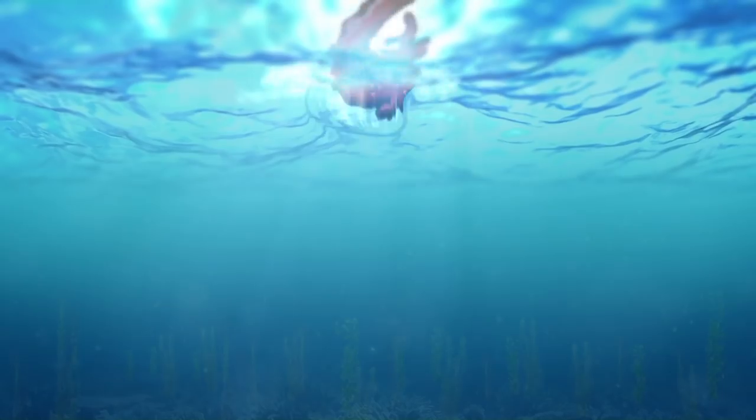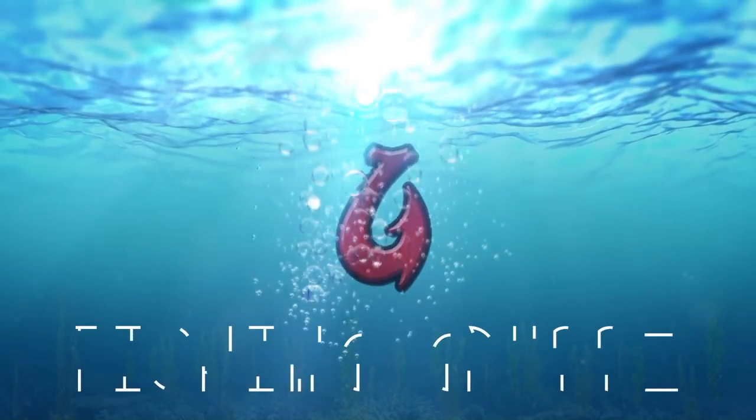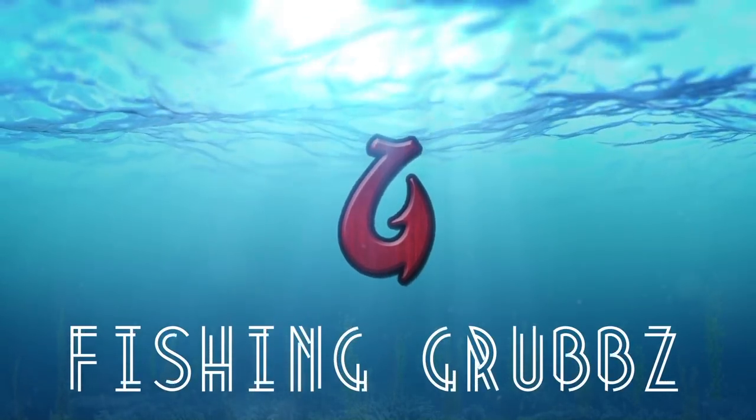What's going on everybody? Welcome to another episode of Fish and Grubs. Today's episode is special folks. Today we are doing our top five favorite baits for night fishing for big bass. Let's get into it.